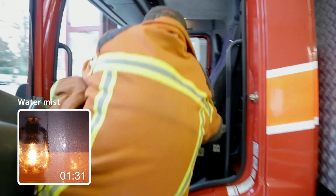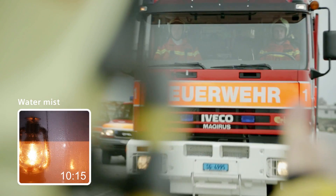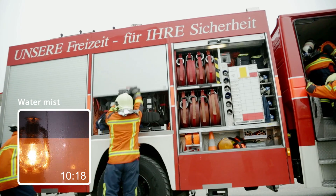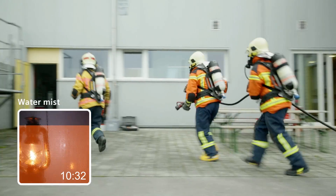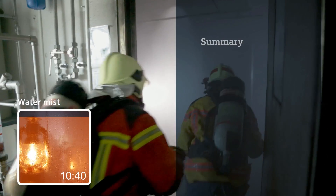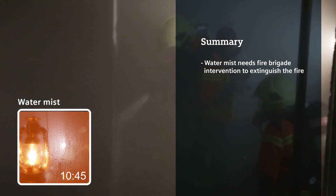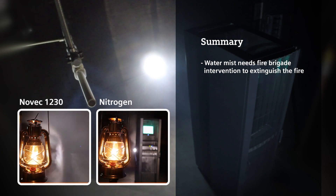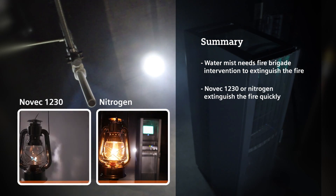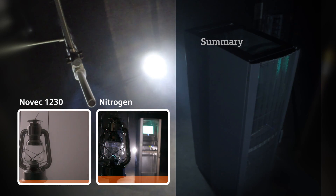And now let's see what the fire brigade is doing. Water mist needed the fire brigade intervention to finally extinguish the fire. The live test you just witnessed showed that dry extinguishing agents such as Novec 1230 or nitrogen can extinguish a fire in a short time.